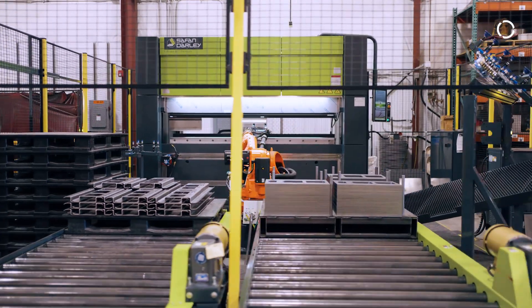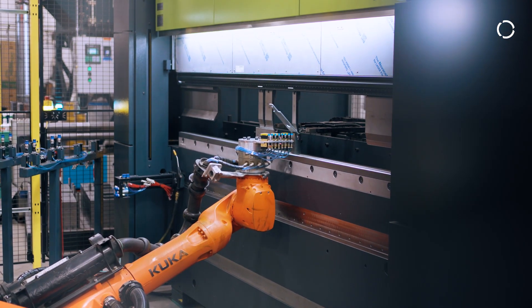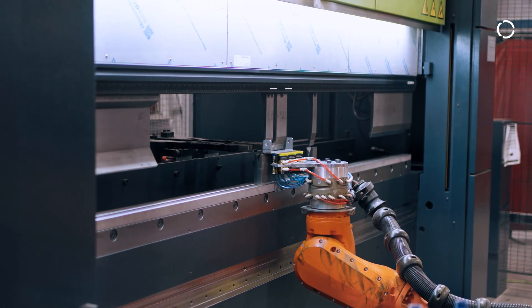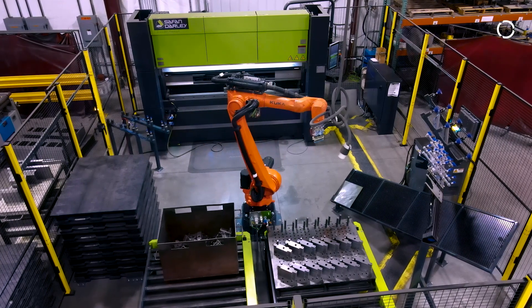One of the reasons this task was solved with automation was not just the complexity of the parts and the ability to bend them consistently, but also the ability to do it off-shift when nobody was here. The six-axis robot allows us to manipulate the part in ways to bend more closely to the way it's done with a human than with any other form.